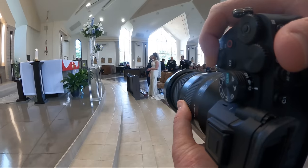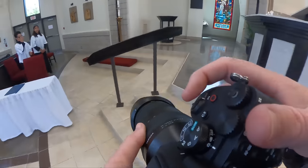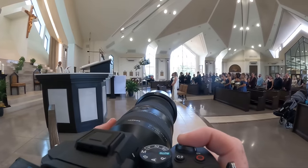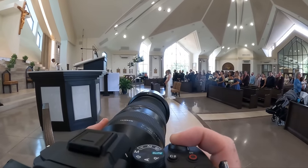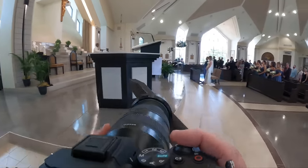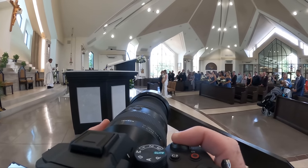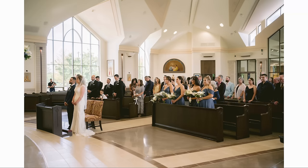Usually when everyone is standing, I'm okay to be a little more at the front. I never really go up on the stage — the officiant said it was fine if we did, but it's still not something I'm super comfortable with. I can get the shots I need from over here. Plus, when people look at each other, you get better eye contact between them, and that's kind of what I'm looking for.